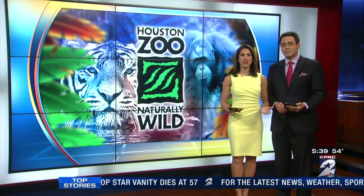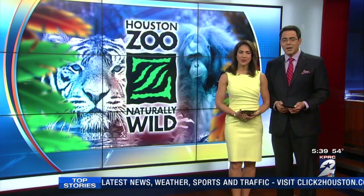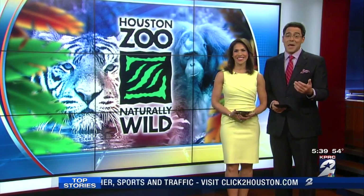If you check the calendar, you may just notice that this February is longer than most because, of course, it is a leap year. And our friends at the Houston Zoo are celebrating with animals that leap.